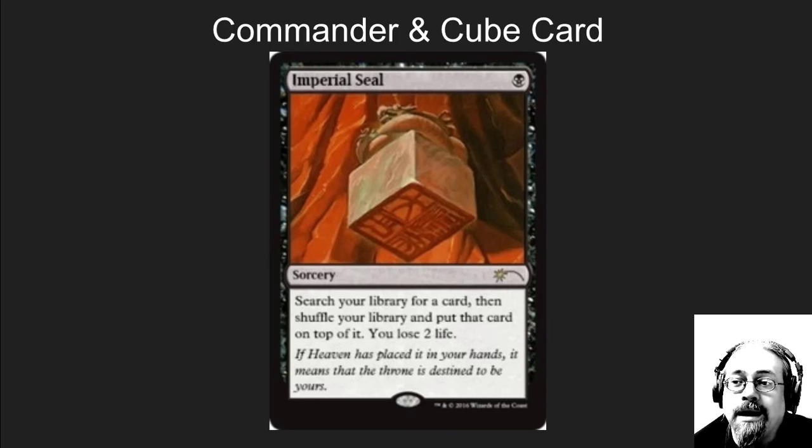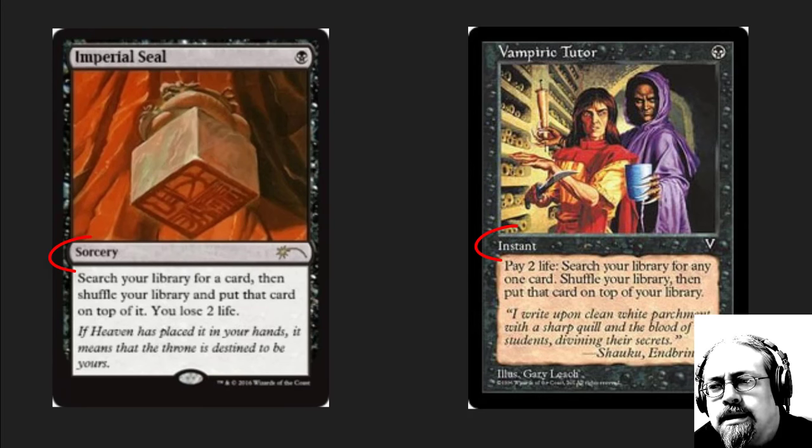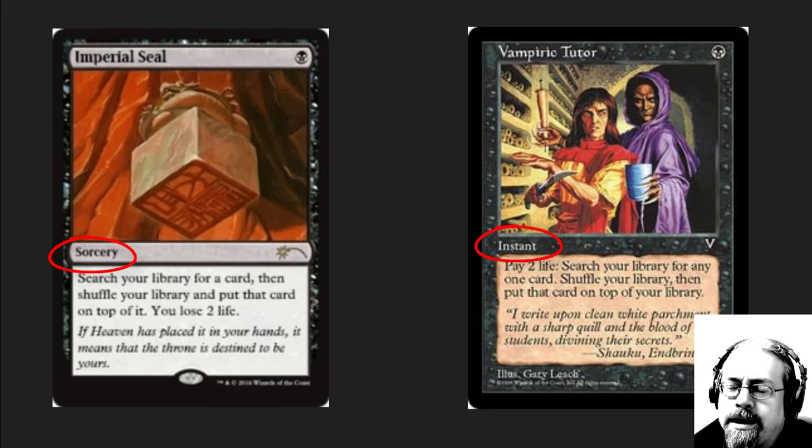It is a one casting cost tutor that puts any card on top of your library — but it's also a sorcery. It's a slightly less powerful card than a $20 current card. Its entire value is wrapped up in how incredibly rare it is and that it used to get played in vintage.